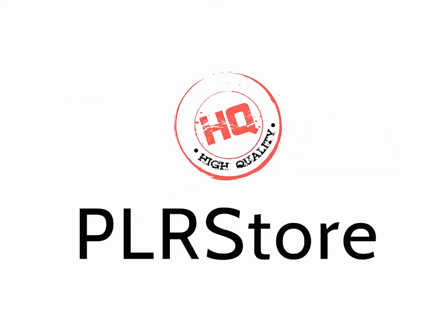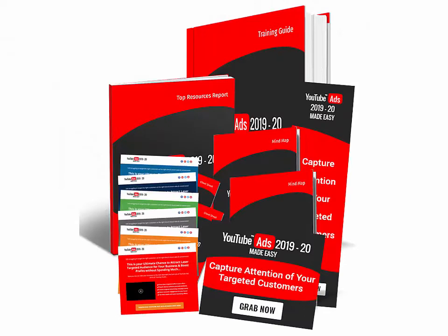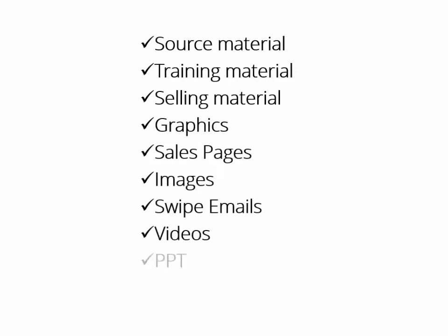That's exactly what this HQPLRstore.com team has done again in launching their latest creation, YouTube Ads 2019-20 Success Kit, Monster PLR. This is something millions of online marketers and businesses would kill to get access to. And finally, we as marketers can make some crazy money starting today. You'll get all the source material, training material, selling material, all graphics, sales pages, images, swipe emails, videos, PowerPoint — everything. And every single item comes with private label rights.